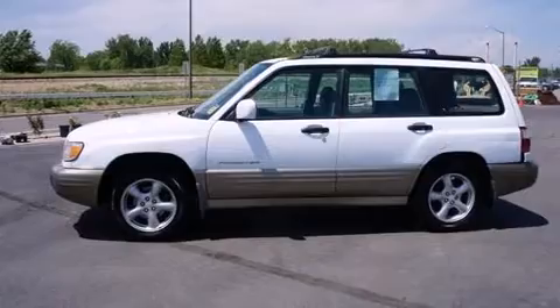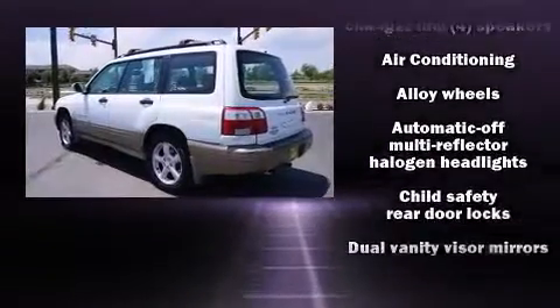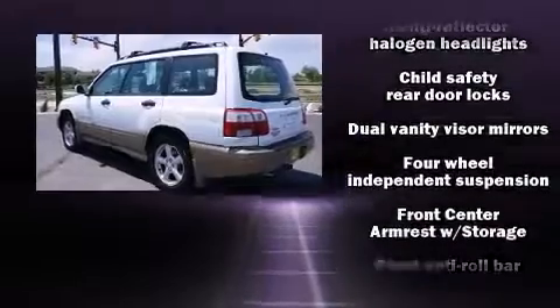Outstanding design defines the 2001 Subaru Forester. It features an automatic transmission, all-wheel drive, and a 2.5-liter four-cylinder engine.